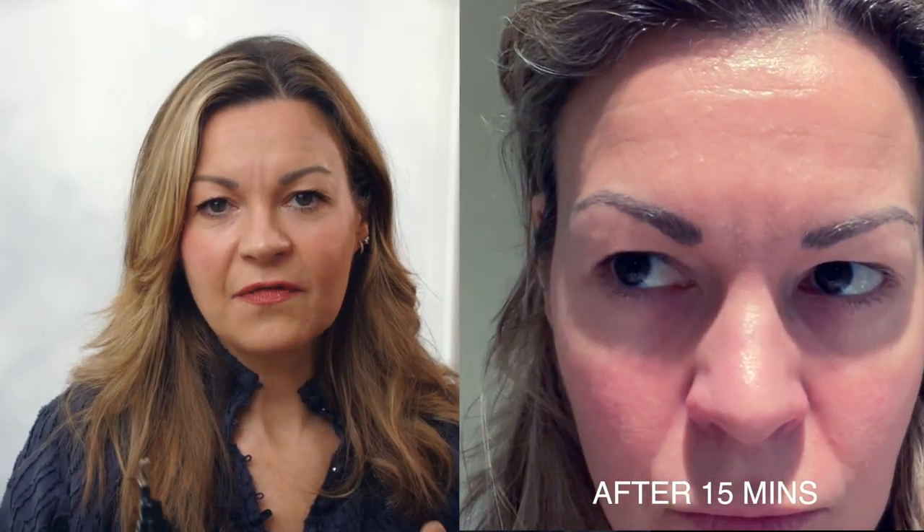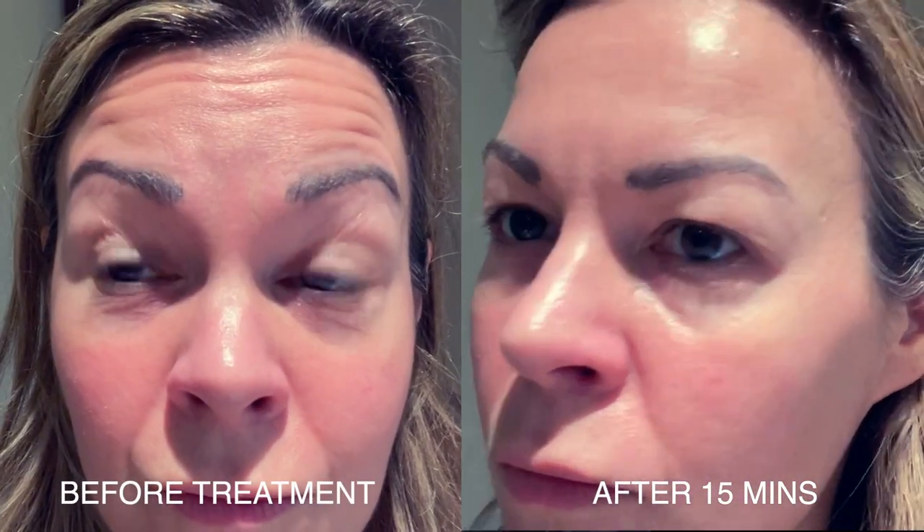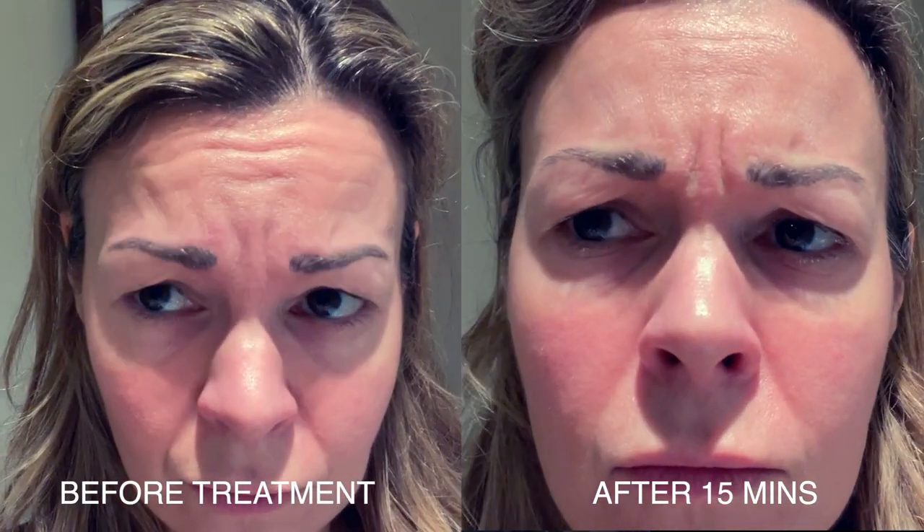The last time I had Botox done was at the start of January 2022, and I wanted to give this a go before having it done again to see if it might actually be an effective alternative. I've got to say, when it comes to my results, I don't notice a major difference personally. Let's take a look firstly at the difference 15 minutes after use — here's the before and after footage alongside each other, and there's not, as far as I can see, a particularly noticeable relaxation.